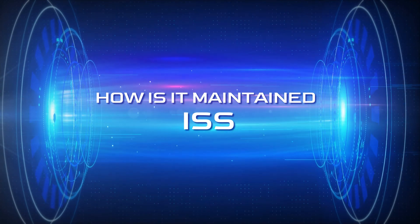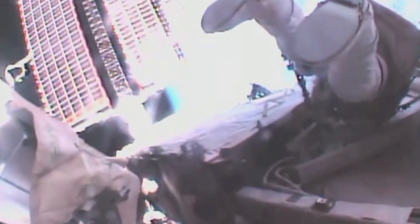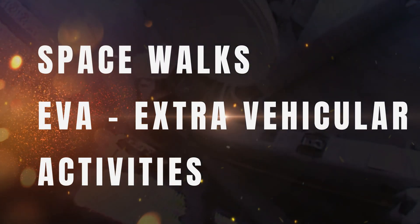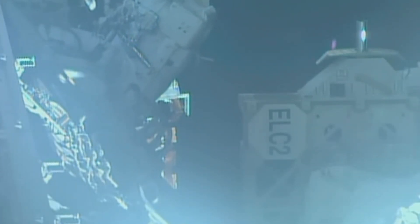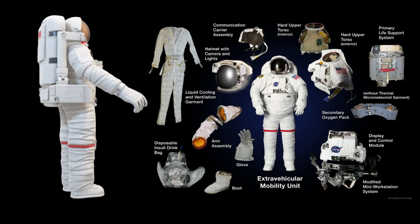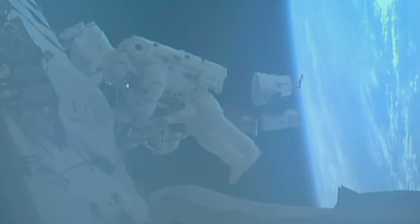How is the ISS maintained? Astronauts conduct spacewalks — extravehicular activities — to perform repairs, replace equipment, and install upgrades. They use specially designed tools and wear spacesuits to protect themselves from the vacuum of space.